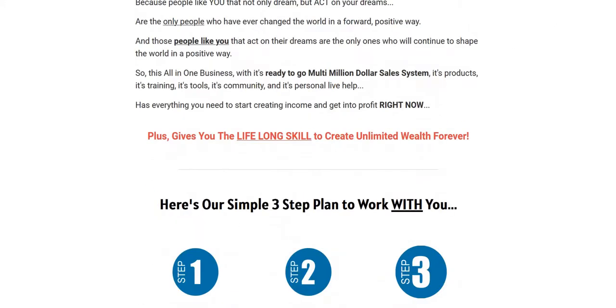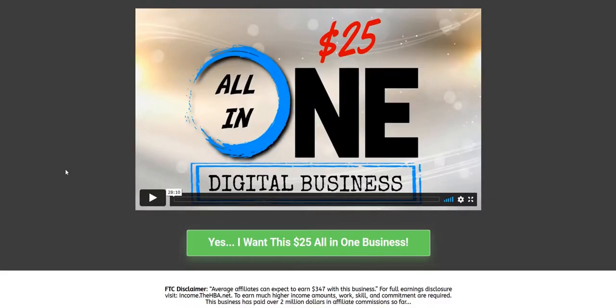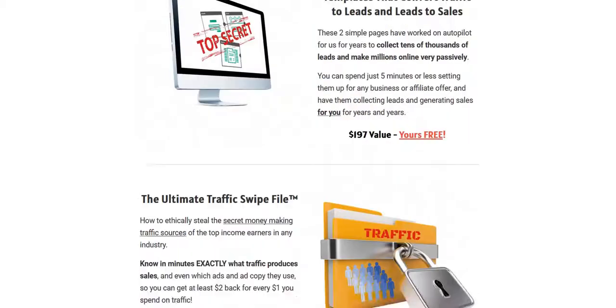The sales page has more of a hyped, exciting business opportunity feel to try and get people excited about the opportunity. They have testimonials on here from real people who have used the products, and you can tell they're real by the natural way they've been delivered — I recognise a lot of people from the internet marketing world. Lots of other product launches I look at have fake testimonials with paid actors making outlandish income claims, but this is a real system with a real community, so there's definitely a lot of trust and credibility here compared to many other hyped affiliate marketing launches.